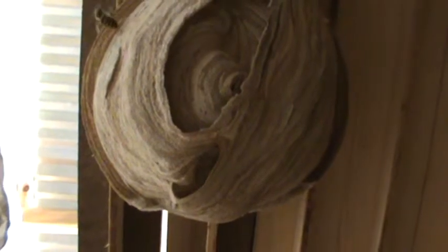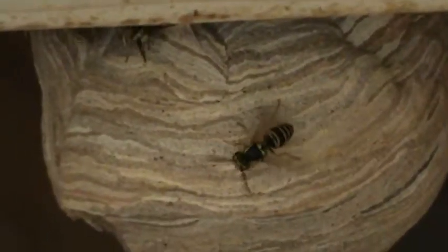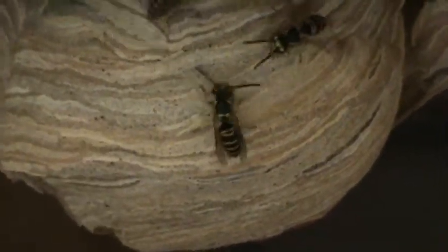Sooner or later this nest gets so big I won't be able to do this anymore. Very slow movements so I don't upset them, because they're watching me right now. Sorry for that shakiness. It's a lot more active than it was the last time. There's a good chance they probably got a second cone started in here already.